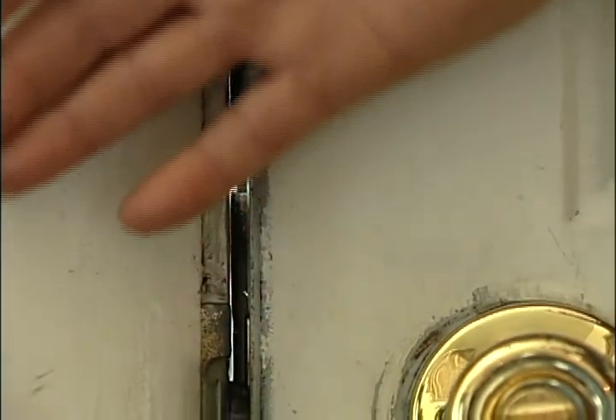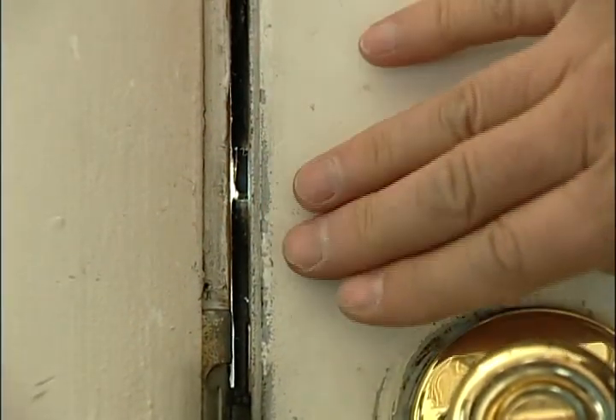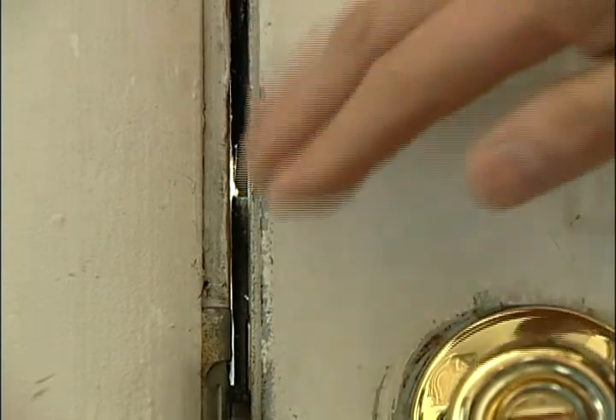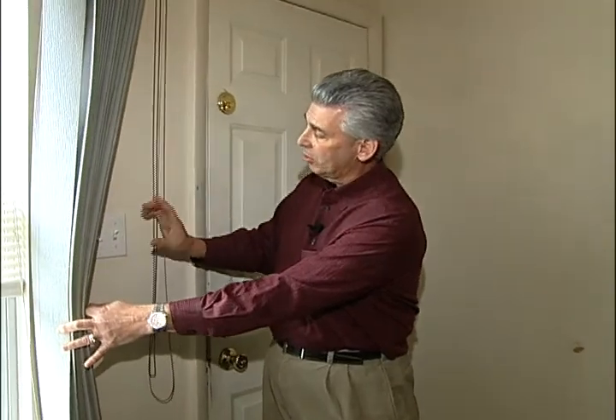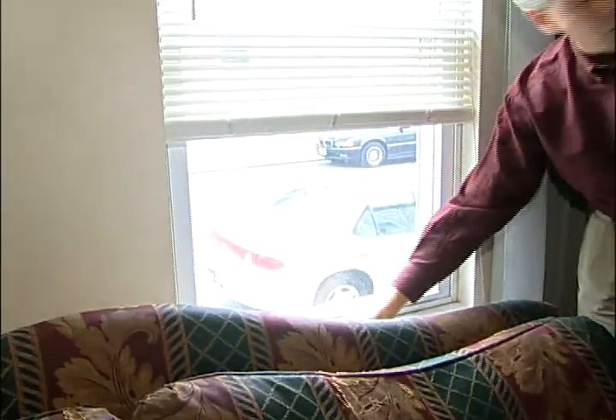Where the door and the frame meet together, you want to put some weather stripping in between that. For the switch plates, there's a nice little insulator that goes inside the cover. And over here at the window, there's a large crack along the windowsill which you can fill in with caulk — that'll seal it right up. It's as simple as that.